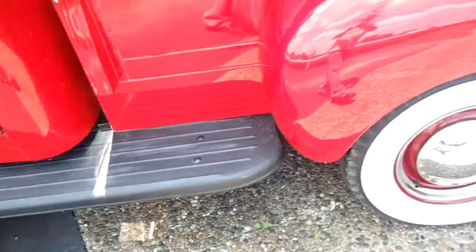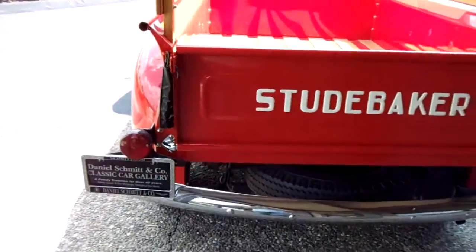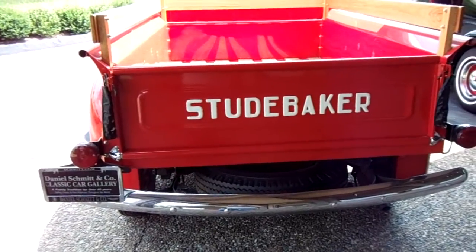It's got the factory style running boards, and it's got the tailgate chains with the covers and everything. Spare tire up underneath.